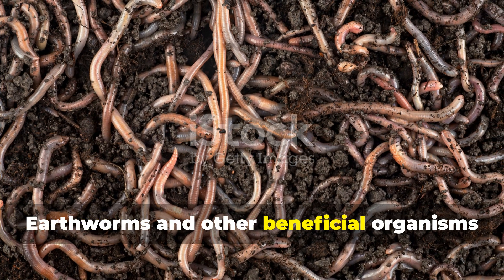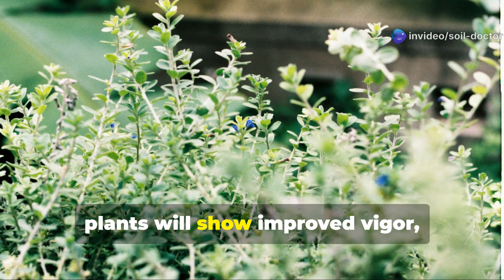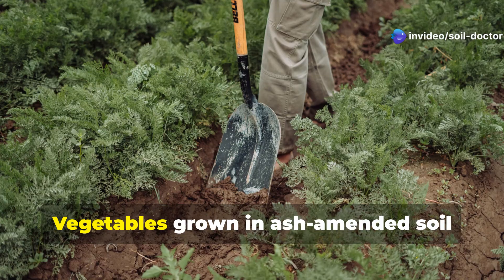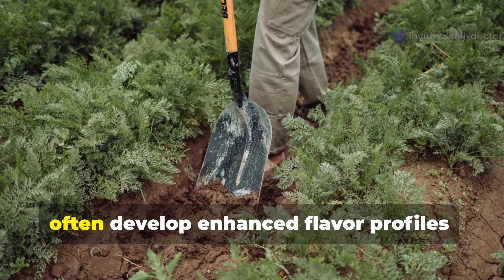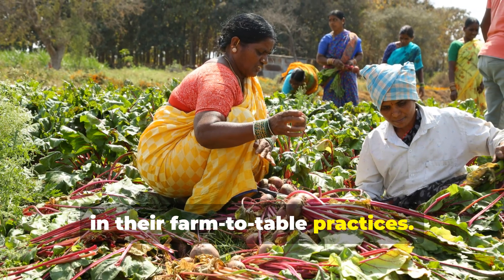Within weeks of application you'll notice your soil becoming more friable and workable. Earthworms and other beneficial organisms will return as the soil pH balances out. Within a growing season, plants will show improved vigor, stronger stems, and more vibrant foliage. Vegetables grown in ash-amended soil often develop enhanced flavor profiles, something the Amish have long appreciated in their farm-to-table practices.